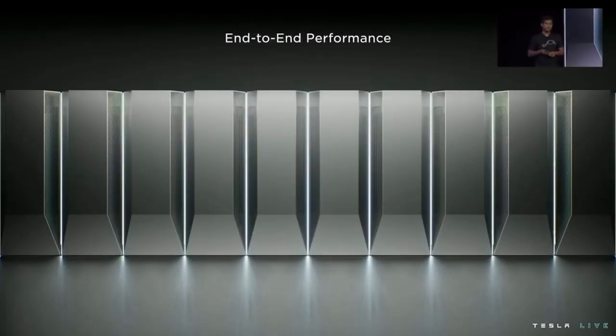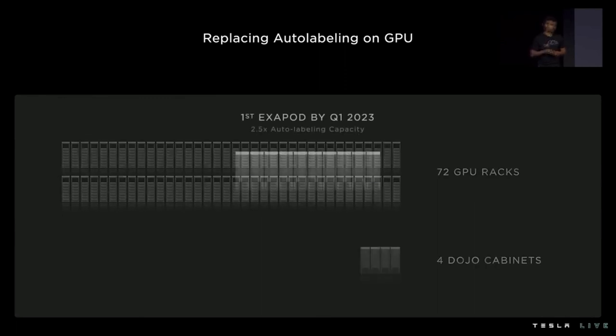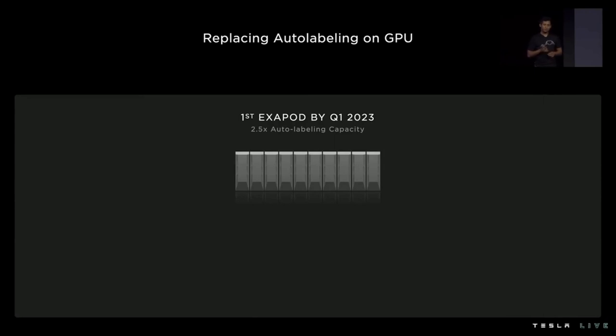We started with hardware design that breaks through traditional integration boundaries in service of our vision of a single giant accelerator. We've seen how the compiler and ingest layers build on top of that hardware. After proving our performance on these complex real-world networks, we knew what our first large-scale deployment would target: our high-arithmetic intensity auto-labeling networks. Today that occupies 4,000 GPUs over 72 GPU racks. With our dense compute and high performance, we expect to provide the same throughput with just four Dojo cabinets. These four Dojo cabinets will be part of our first Exapod that we plan to build by Q1 2023. This will more than double Tesla's auto-labeling capacity.